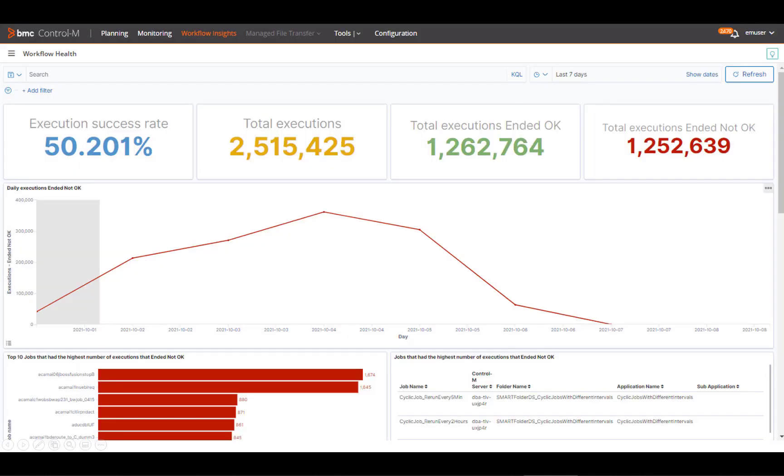The Workflow Health Dashboard helps you continually optimize workflow performance and lets you see the stability of your workflows over time. For example, you can look at the total number of failed jobs on a day-by-day basis and investigate which type of jobs have failed the most during specific time periods.